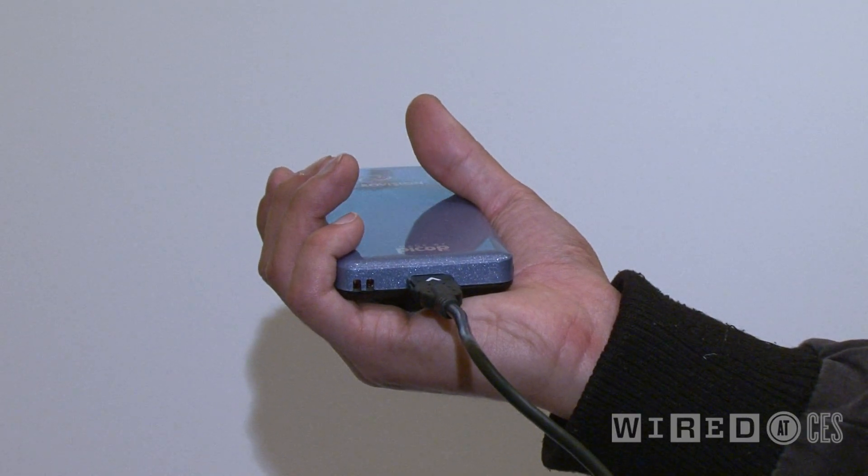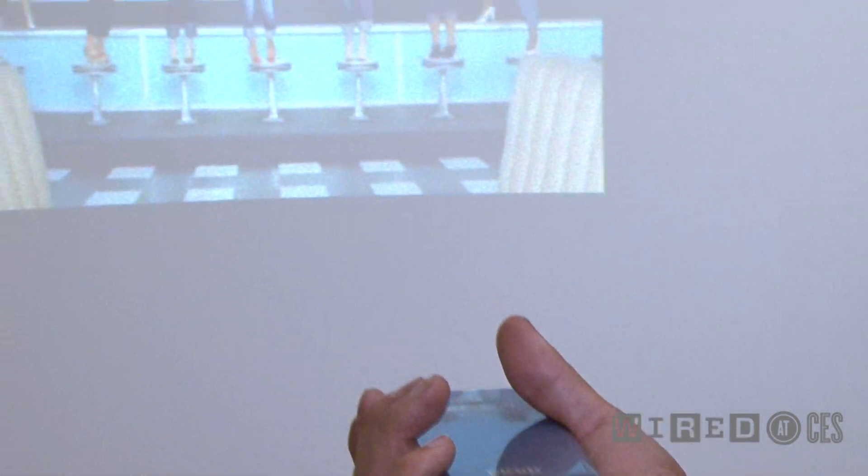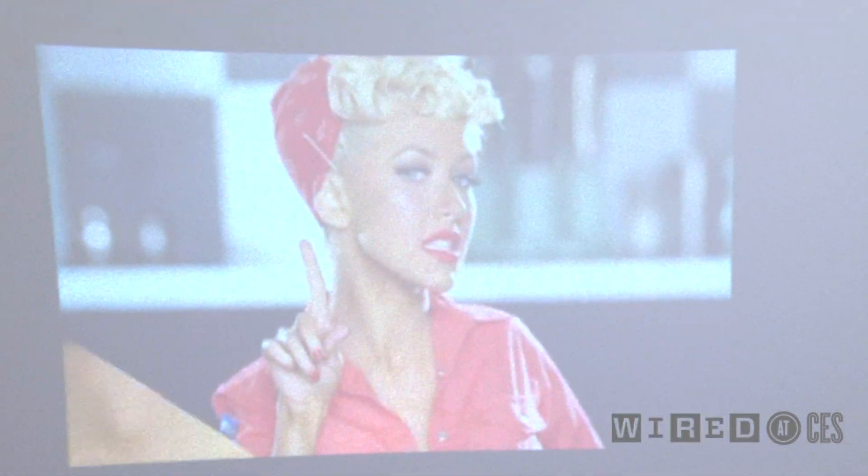We're here at CES Unveiled. This is a Microvision Show WX — it's a Pico projector. There's a whole bunch of them here, but this one's special because it's actually a laser Pico projector.